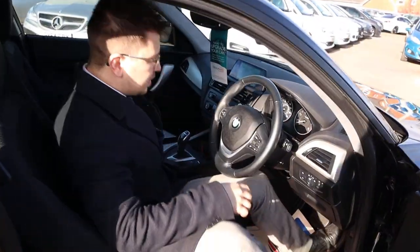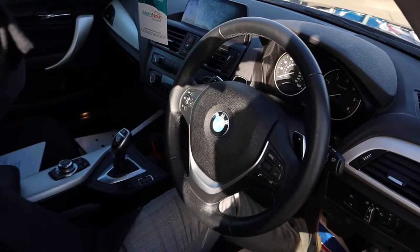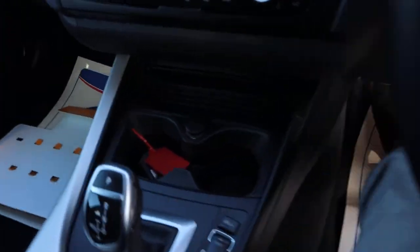It's keyless start — I've just put the key down in the cup holder there, then you put your foot on the brake, press the start button and away we go.